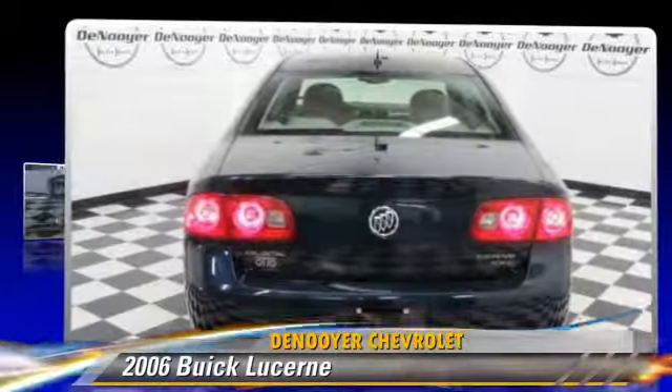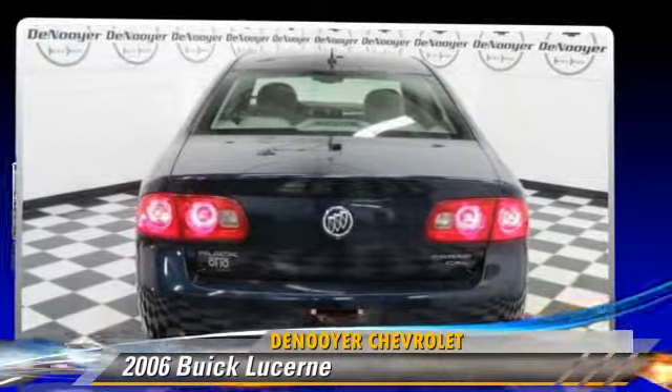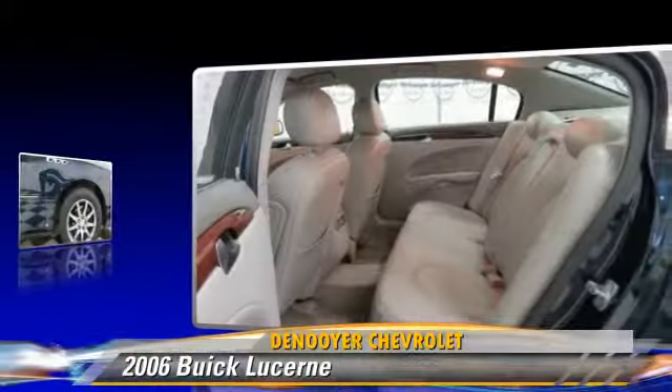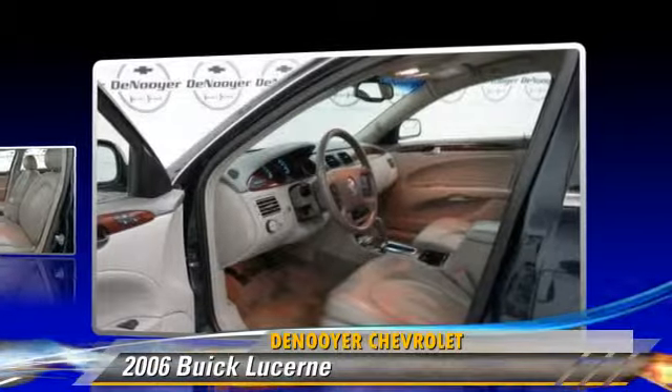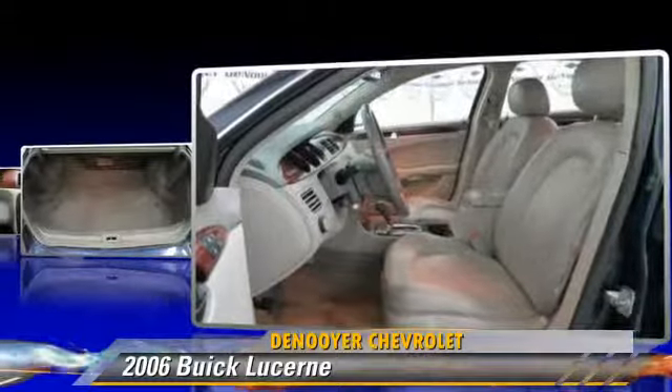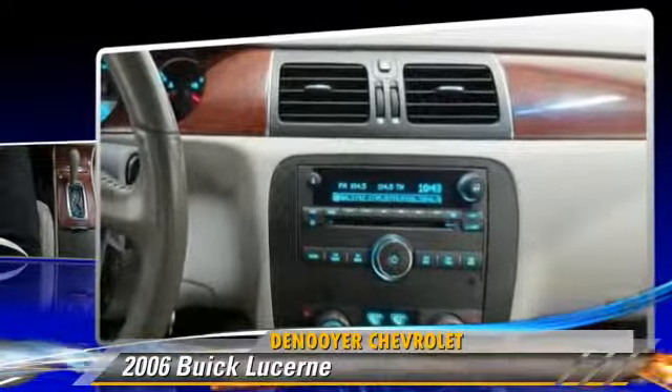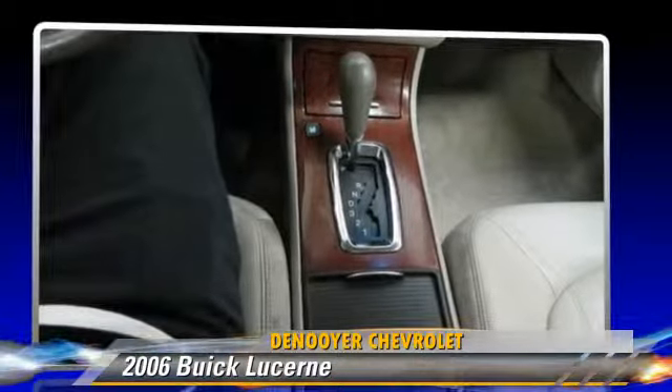Powered by a 3.8-liter six-cylinder engine with an automatic transmission, this vehicle gets up to 28 miles per gallon. This Buick features cruise control, power windows, and rain-sensing wipers. Safety features include traction control and four-wheel ABS.